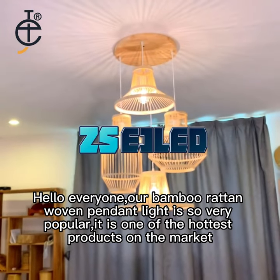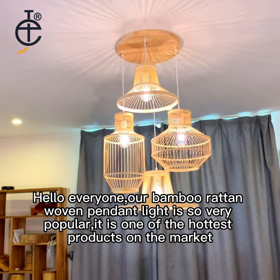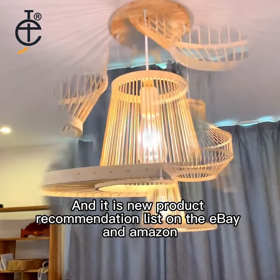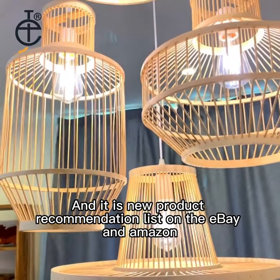Hello everyone, our Bamboo Rattan Woven Pendant Light is so very popular — it is one of the hottest products on the market. It is on the new product recommendation list on eBay and Amazon.